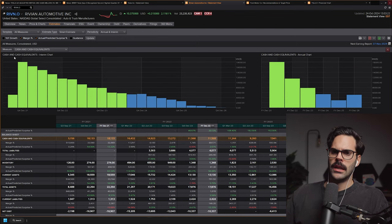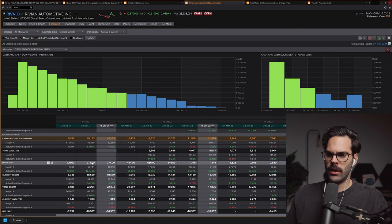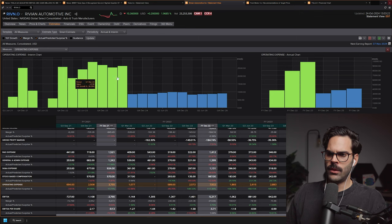The bigger issue comes from cash and equivalents — how much they have to run the business — and it's in steady decline. They're burning a lot of cash, currently at about 5.7 billion. Comparing that to their burn rate, their operating cost is about 2.6 billion per quarter. Doing the rough math, they have about six to seven months of cash — roughly two quarters — which means they still need to raise more capital.